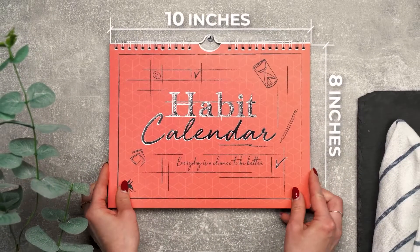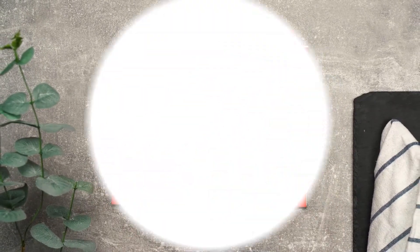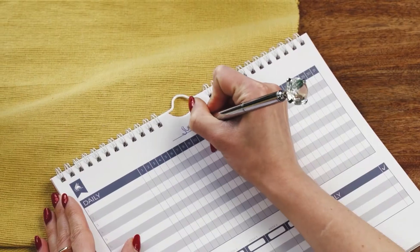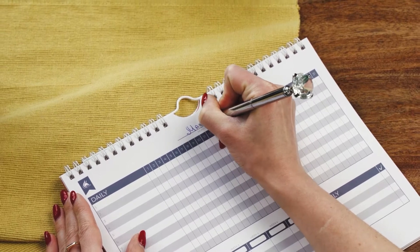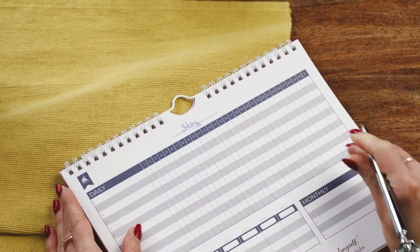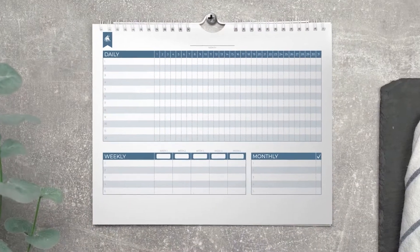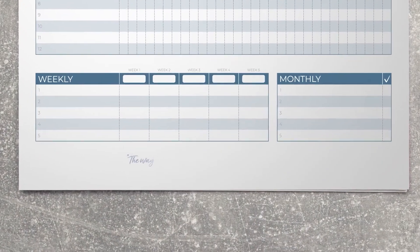This calendar measures 10 by 8 inches and has extra-thick paper. There are 24 monthly pages to last two years. The layout is undated, so you can add dates as you go and take a break if needed. Every month features a different color scheme, and you will find a unique inspirational quote at the bottom of each new page.